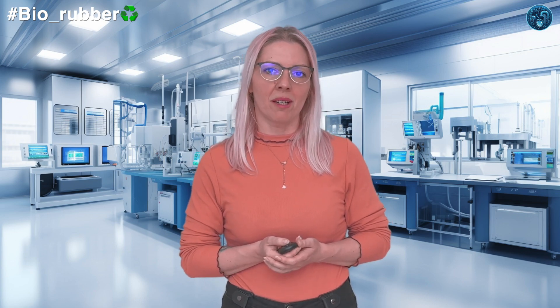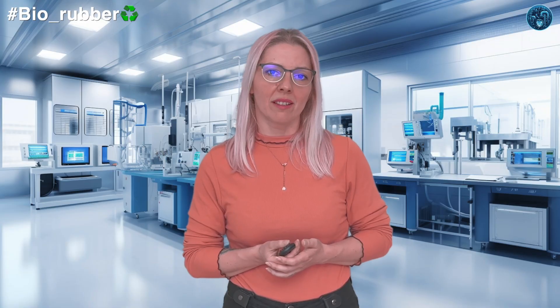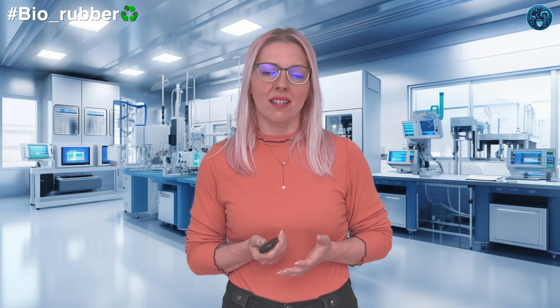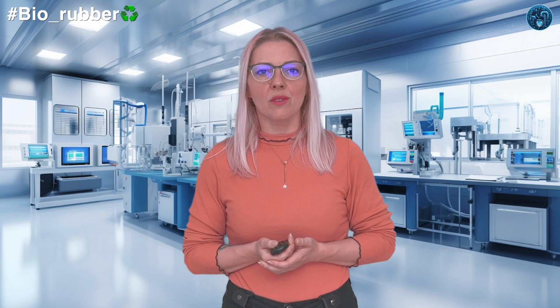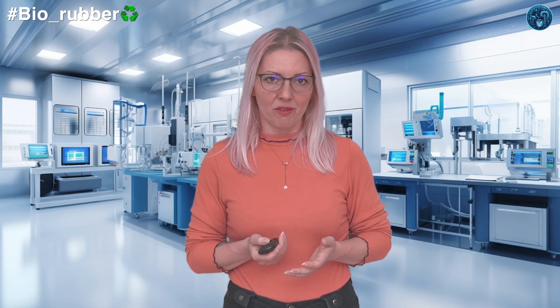French company Arkema is producing bio-based polyamides under their Rilsan brand. They use castor oil as their biosource, with sebacic acid as the raw material. Their synthesis process involves hydrolyzing castor oil to produce ricinoleic acid, which is then oxidized to produce sebacic acid. The sebacic acid is then polymerized with diamines to form polyamides. Arkema applies these bio-based polyamides in automotive parts, textiles, and consumer goods.